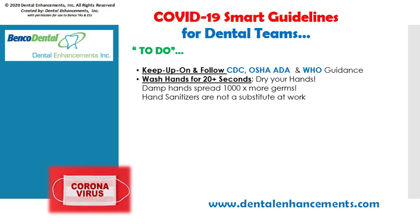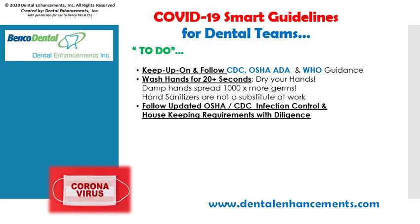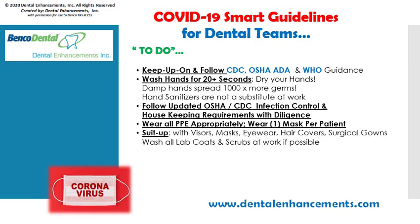Hand sanitizers are not a substitute for hand washing at work. Follow the newly updated OSHA CDC infection control and housekeeping requirements with diligence. Wear all PPE appropriately and follow the CDC and OSHA mandates to wear one mask per patient. As supplies are so limited, try purchasing from as many suppliers as possible and continually check and reorder. Suit up and wear the maximum protective PPE such as face visors, masks, and eyewear with side shields.